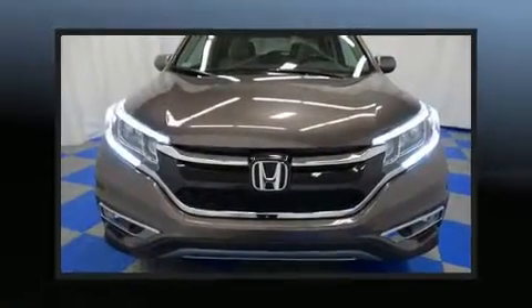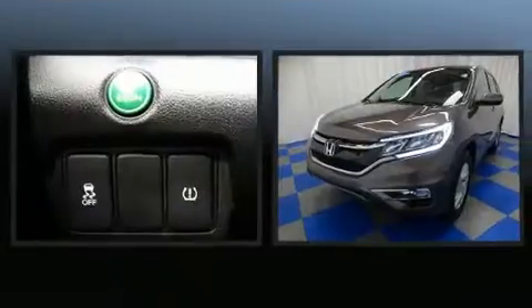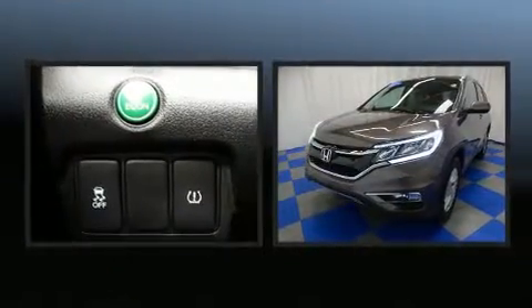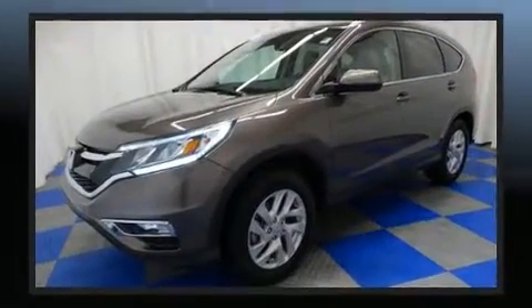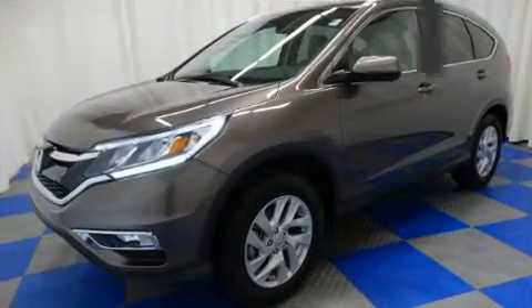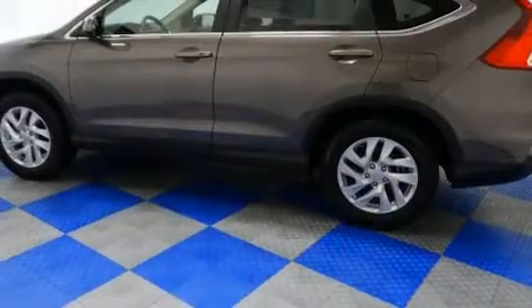The 2014 Honda CR-V, with fewer than 45,000 miles on the odometer. This four-door sport utility vehicle prioritizes comfort, safety, and convenience. It features a front-wheel drive platform, an automatic transmission, and a 2.4-liter four-cylinder engine.